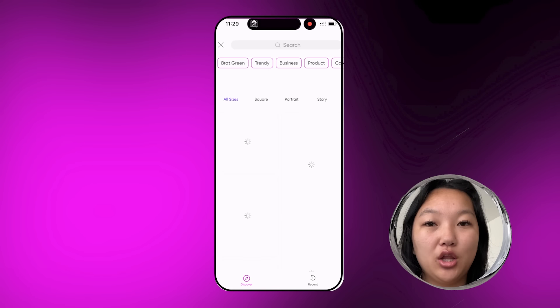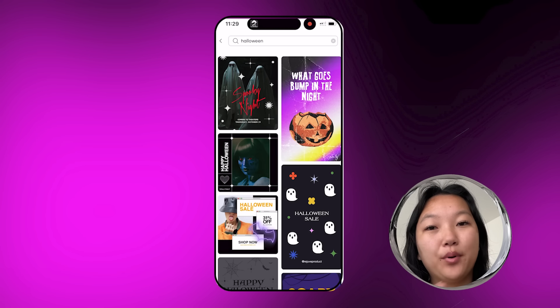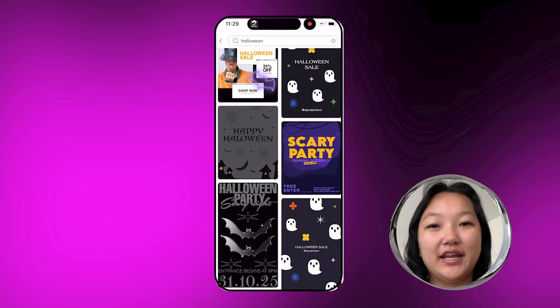Obviously we have to start off with Halloween, which is coming up soon. One thing that I love about Pixart's template feature is there are so many different ones that you can choose from. All you have to do is go to Templates, go to the search bar, and type in any keyword. For this I typed in Halloween — there were so many different templates to choose from, templates that would be great for a party or just for marketing your products.